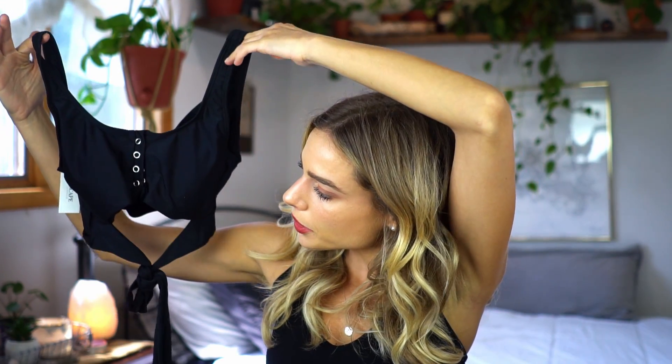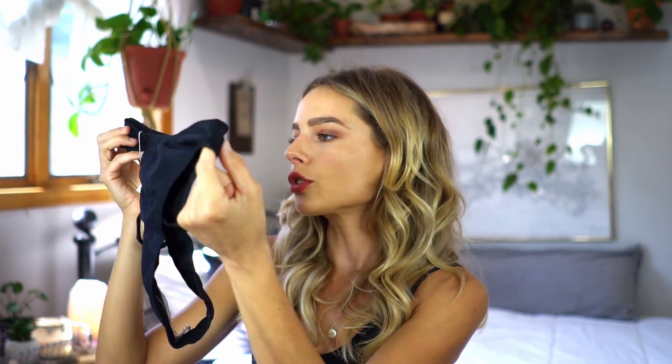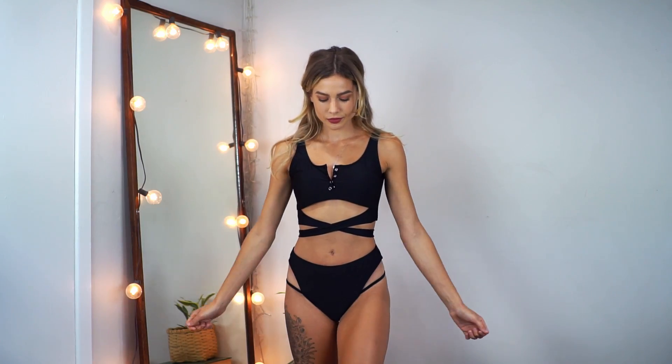The next set is called the Coco set in black, and I got this in a size small. The top has three or four buttons on the front, almost like you'd find on a henley top, which I love. It's made of soft regular swimsuit material with pads and a scoop neck at the back. The bottom has a little strap attached so you can wrap it around you, and the matching bikini bottoms are a little strappy with straps in a really unique spot — right at the hip or widest part of the leg. The strappy details are what really got me on this one.